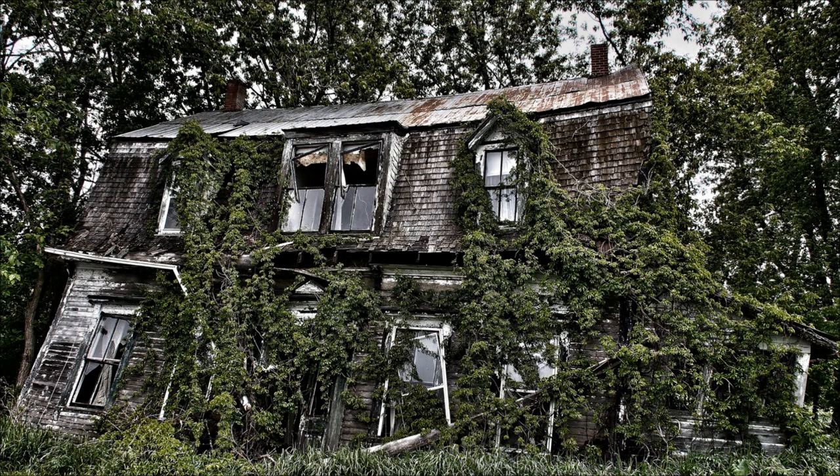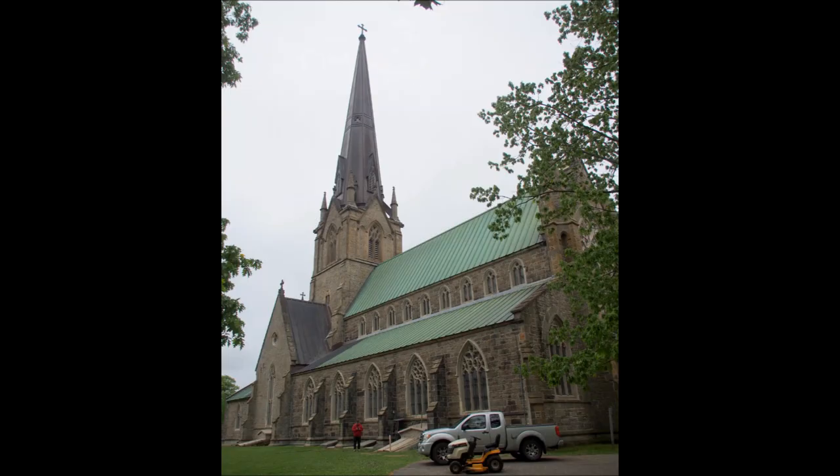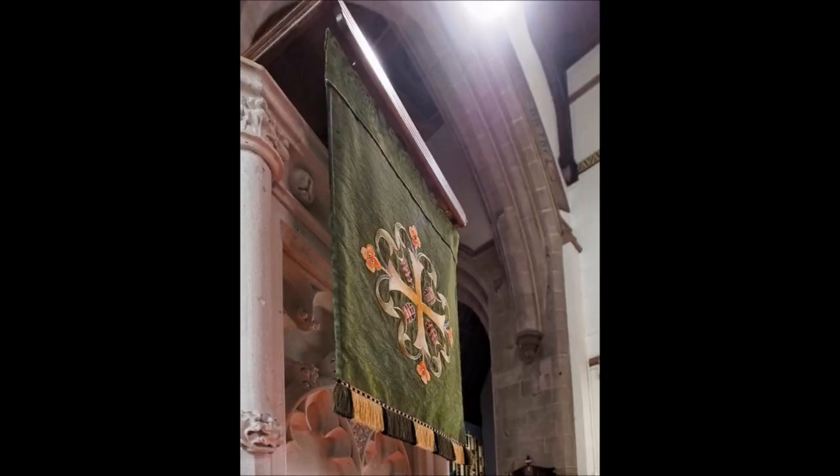Most of the images were shot in Fredericton itself. A couple of them, like the old falling down house, were shot on the way to Fredericton. We managed to go into Christchurch Cathedral, although I don't have many examples of that here because I'm still wondering exactly how to deal with those pictures — I did not try any HDR, I did not have a tripod with me, and the dynamic range in that building was humongous.